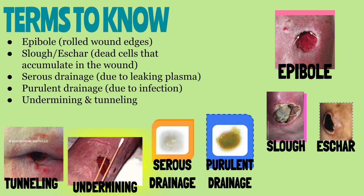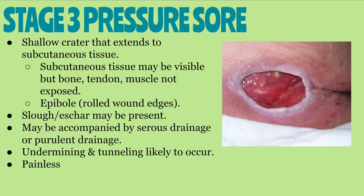Undermining is when the skin underneath the wound is destroyed, causing a pocket to form underneath the edge of the wound. A stage three pressure sore is often described as a shallow crater that extends to subcutaneous tissue. You may be able to see the subcutaneous tissue, but there is no bone, tendon, or muscle exposed in a stage three pressure injury. The edges of the wound may begin to roll — epiboly. Slough or eschar may be present, and there may be serous or purulent drainage depending on whether the wound is infected. Undermining and tunneling are also likely to occur.